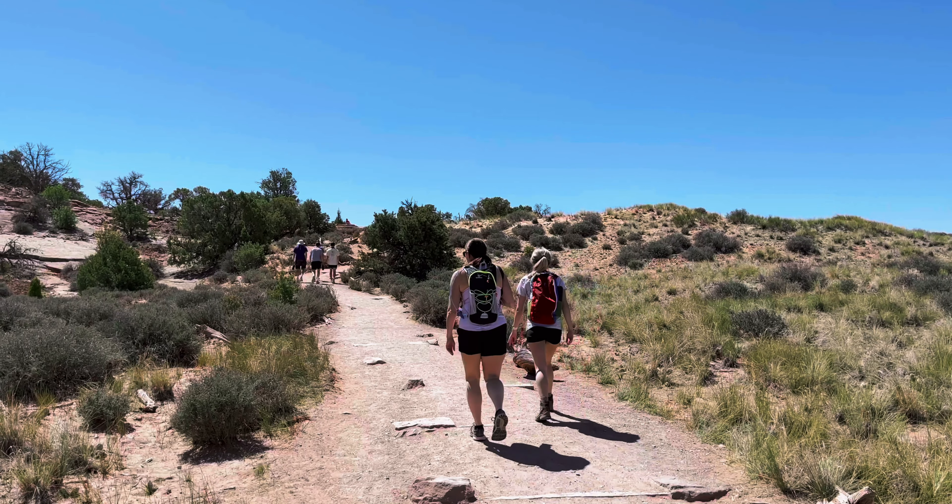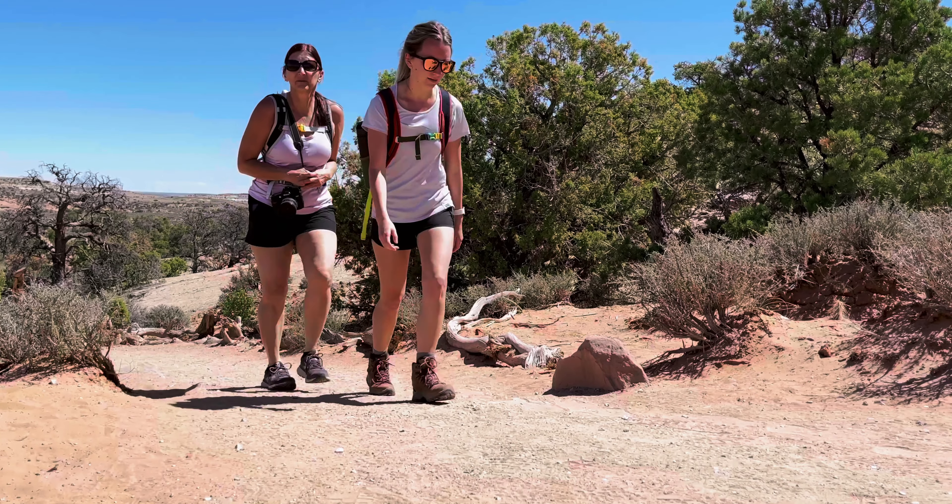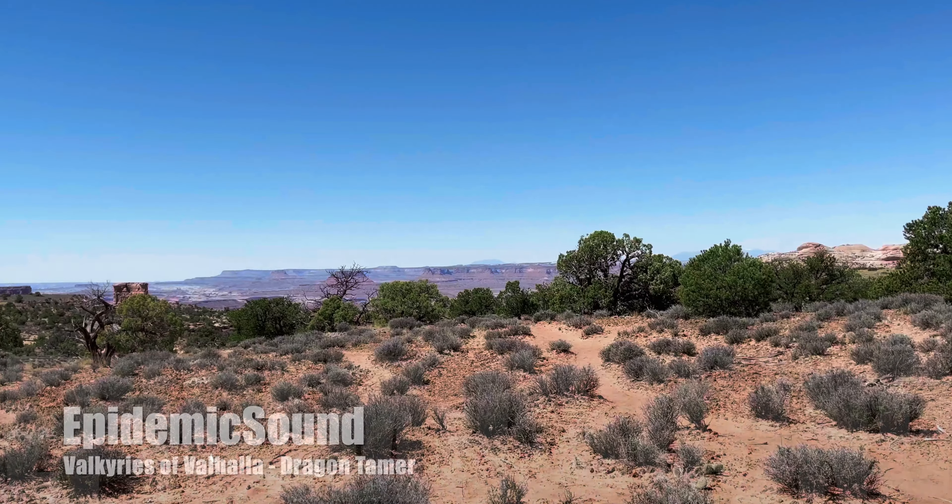Hey guys, what's up? We're Seth and Megan and today we're at Canyonlands National Park. We're a little burnt and kind of sore, but we're going to make the most of it. So let's go check it out.